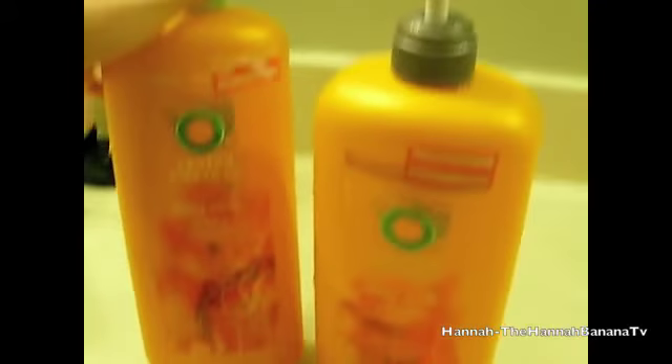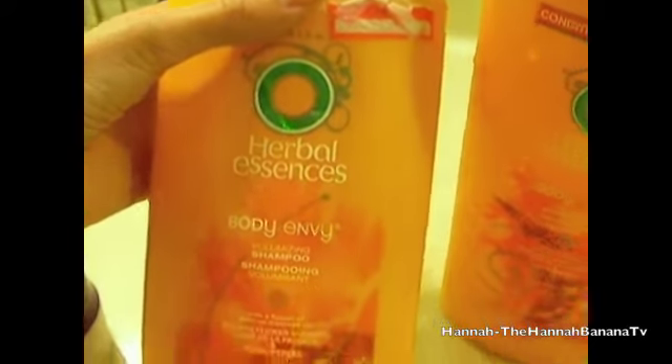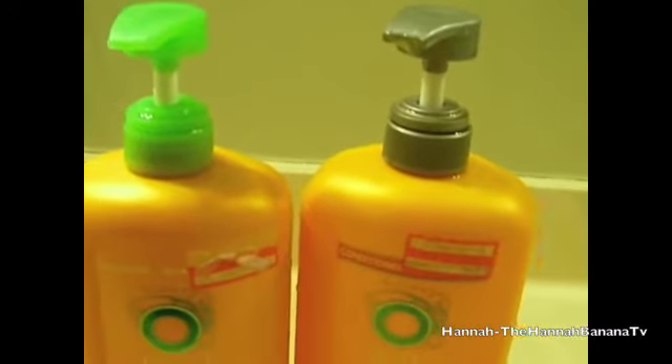So I'm telling you what I do and stuff, though I'm not going to be able to demonstrate it. I'm really excited about this video. So this is my shampoo — me and my sister actually share, and they look yellow but they're actually orange, it's just the lighting in here. This is the Herbal Essence Body Envy shampoo and these are obviously huge containers. Me and my sister share so we go through them really fast, but I really like these pumps. They're really convenient.